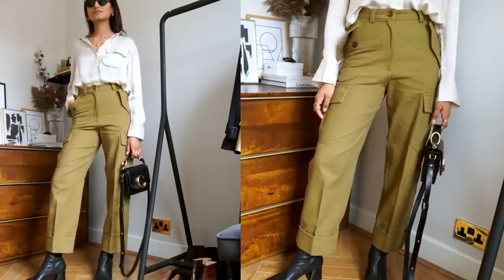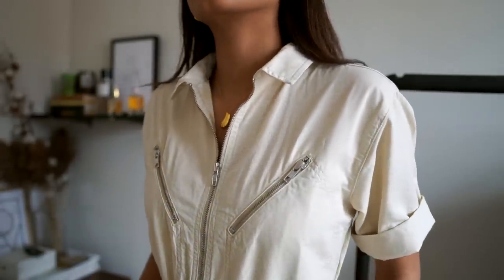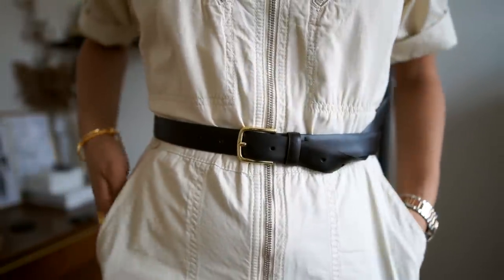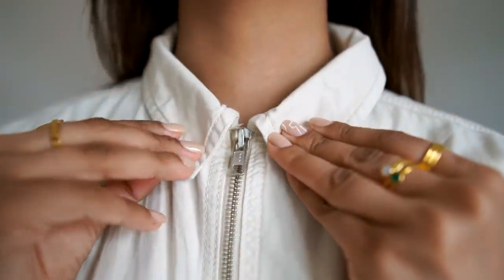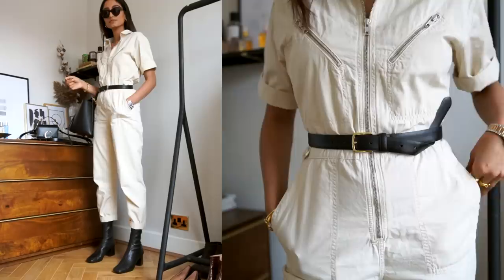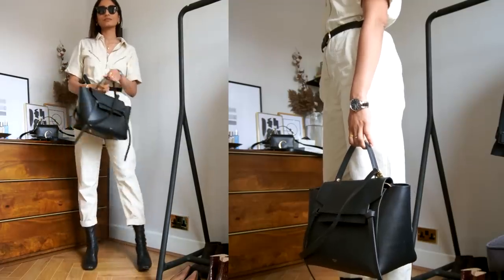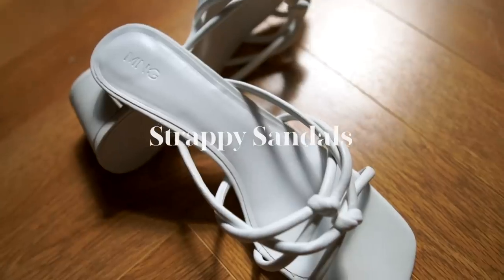Moving on to a boiler suit — I've seen so many people style these in different ways. Although it looks like a piece you'd only wear once, there are plenty of ways to style it. I style my Topshop boiler suit with a black belt and gold accents, which makes it look more sophisticated and classy. It's quite tailored with a nice collar and peg leg. If you like tailored, masculine, boxy fits, this boiler suit really hits the nail on the head while still looking casual.